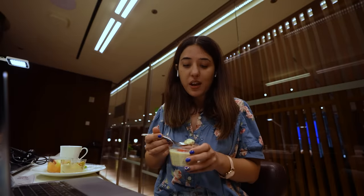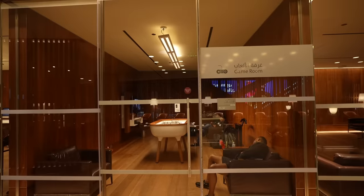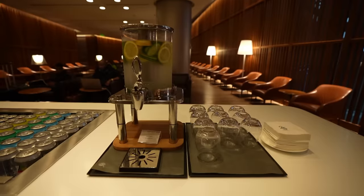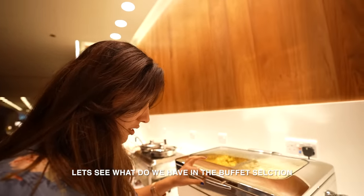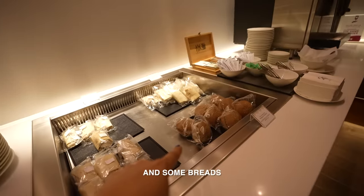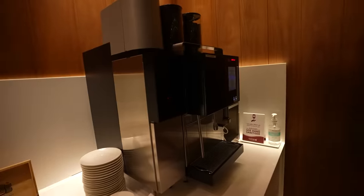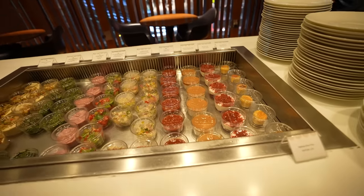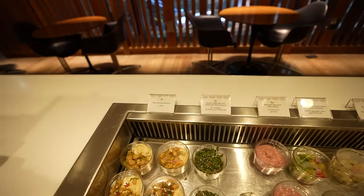There's hummus with chickpeas, fruit salad, coffee, oats, and looking at the buffet selection: pasta, breads, a wrap, tea, coffee, various sauces and salads, quinoa salad, and chickpea hummus. Really impressive spread.